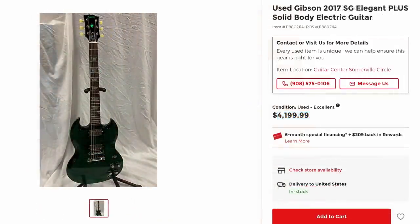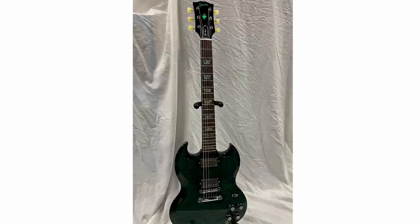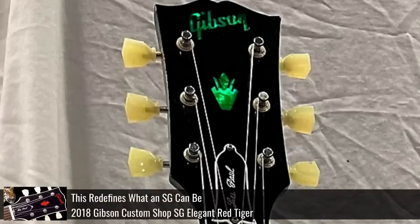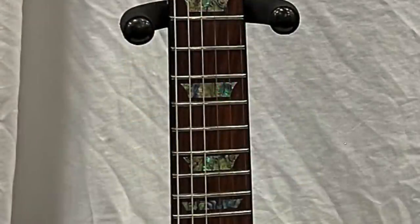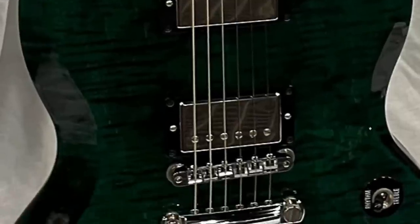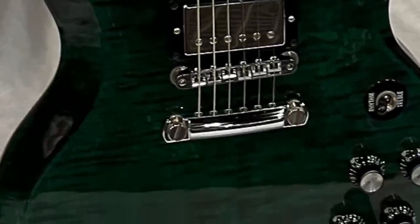Not only one but two SG Elegants — but they call this one a Plus. It's the other version that gets the matching headstock. So it's the green; I believe I documented the red. We still get the beautiful abalone inlays, this one will have black binding on it, and now that we're really zooming in we can tell it's got some nice figuring.